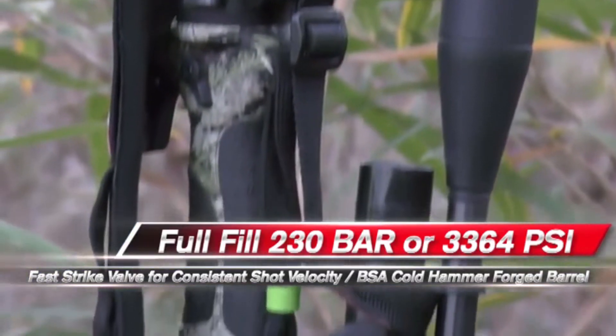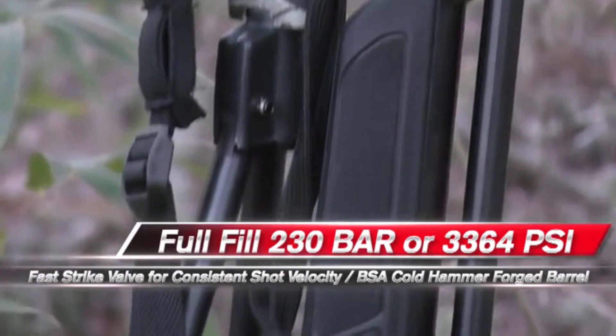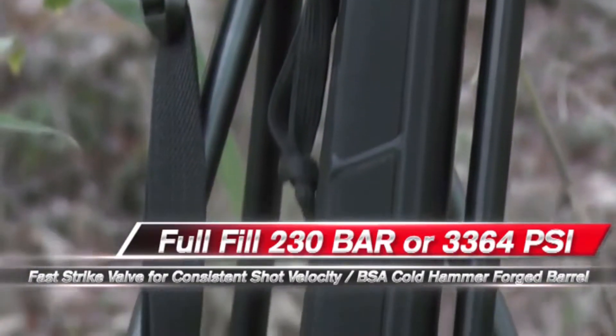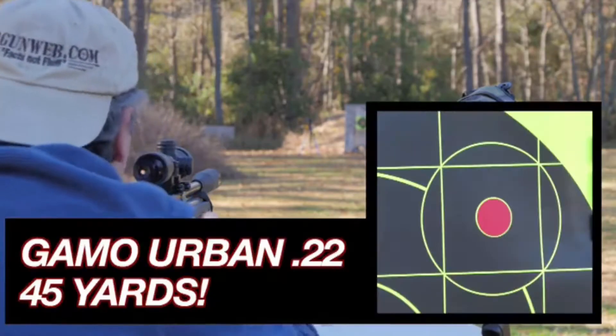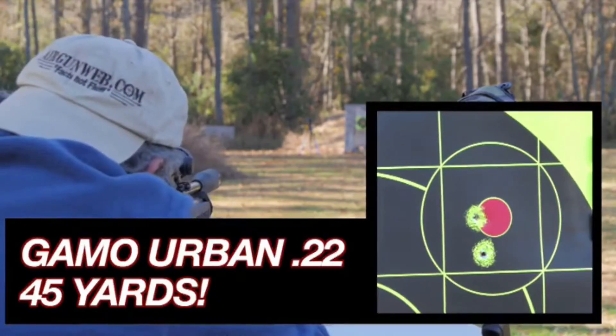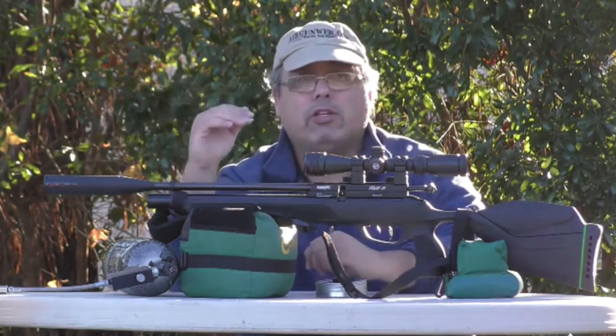One of the things that really sets apart the Gamo PCPs are the barrels. This is a cold hammer forged BSA barrel — you might as well call it a match barrel because it is extremely accurate. We're shooting today at 45 yards and getting excellent groups — something really special in an air gun sitting at right around the $400 price range.